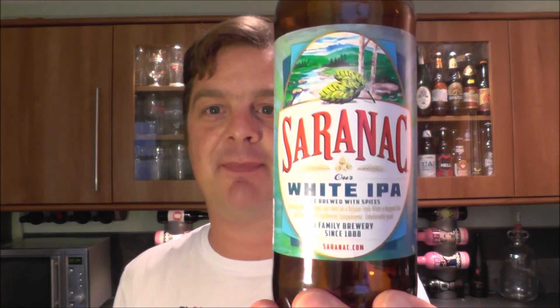Saranac — what a surprise — White IPA. Rating: I'm going to give that an 8 out of 10. It's an 8 out of 10. I think that's a really solid beer. I don't know whether I've got a super fresh bottle or what, I just really like it. Thanks for watching. Put your comments in the comments box. Please subscribe to our daily beer reviews, and cheers.